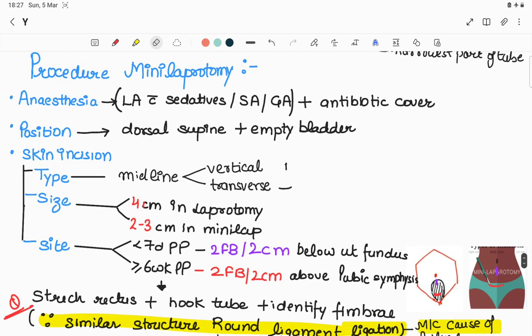Procedure of mini laparotomy: number one, selection of anesthesia — mostly done under local anesthesia with sedatives like pethidine and phenergan, but can be done under spinal or general anesthesia, with antibiotic coverage. Patient position is dorsal supine with an empty bladder. Skin incision is given in the midline, either vertical or transverse.